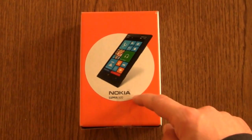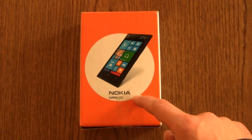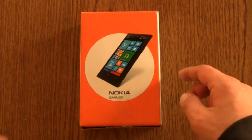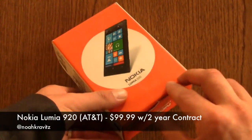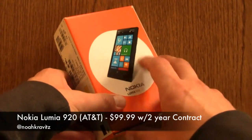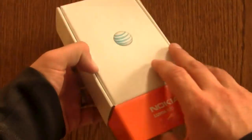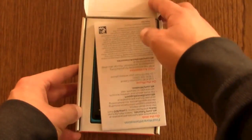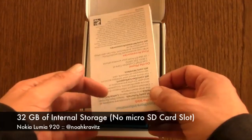In the U.S., it's an AT&T exclusive. It's the latest flagship phone from Nokia, as they continue to hang their hat on Microsoft's Windows Phone platform and try to make a comeback. Nokia's been having a hard time, let's put it that way.